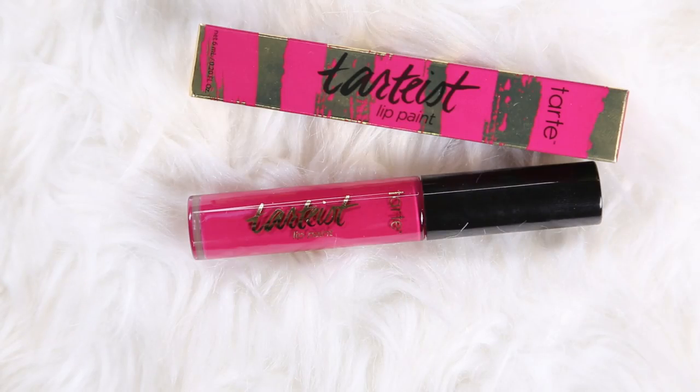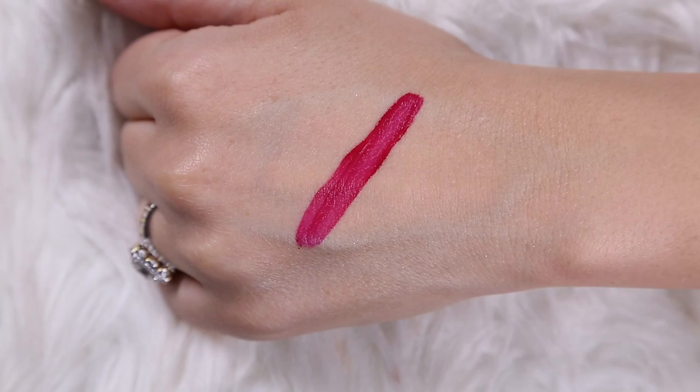This is from Tarte — this is the Lip Paint and I only grabbed one. This is the shade Love Spell. I just think this is a beautiful kind of bright berry shade. Looks promising, but we shall see. They have a ton of colors available right now from Tarte.